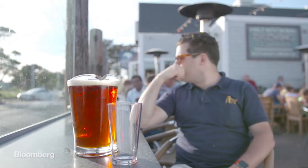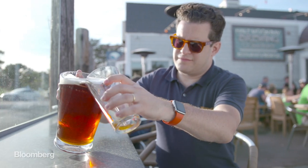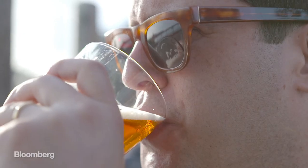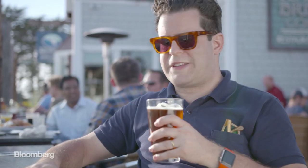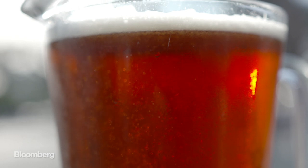What Half Moon Bay is doing may seem radical when dealing with something as traditional as beer, but conditions in California are calling for bold new ideas. And since beer made from recycled water can taste just as good or better than traditional sources, it seems like a no-brainer. After all, if you could enjoy a crisp, refreshing pint of beer while also contributing to water conservation and helping preserve the environment, why wouldn't you?